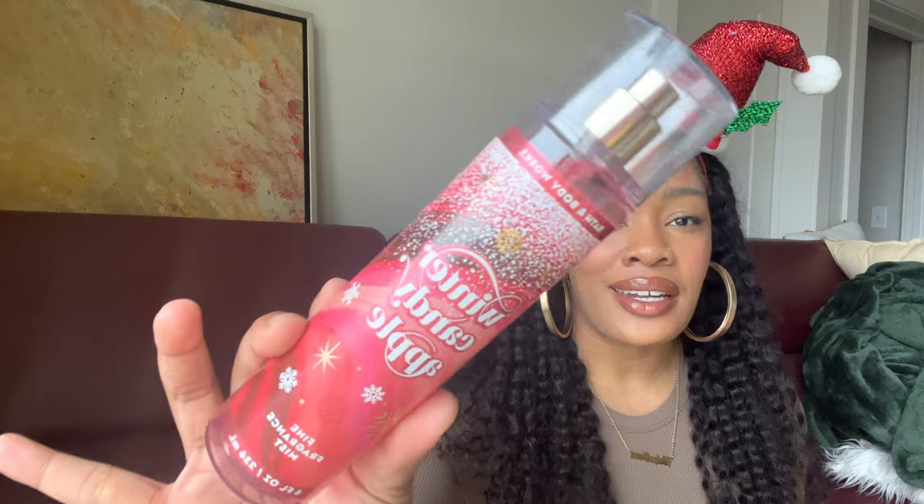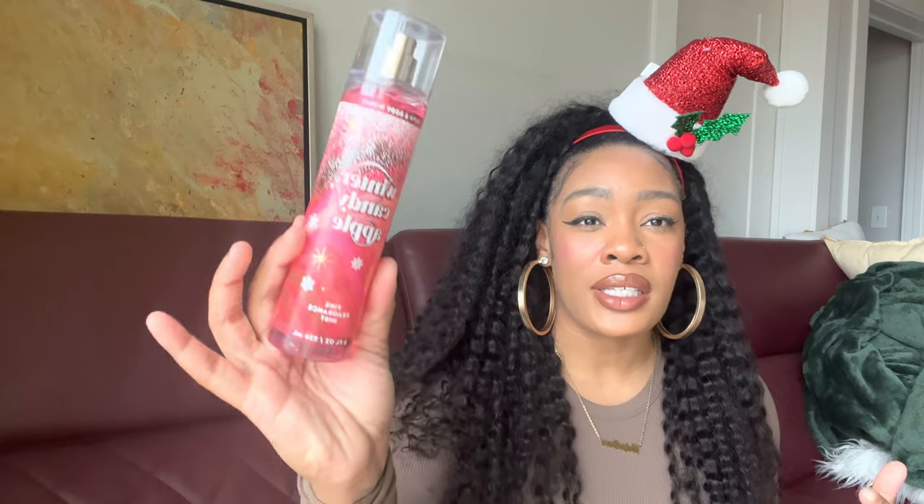Next in our returning classics lineup is Winter Candy Apple. The packaging this year is really really cute. The notes are red apples, winter rose petals, candied oranges, maple leaf, and fresh cinnamon. I don't have any from previous years to compare, but I really don't feel like the scent has changed at all. If you are an apple lover — honestly I feel like this smells more like oranges and cinnamon than apple. The apple adds a little tart aspect, but for the most part I get a candied orange, candied cinnamon orange type of smell, and I love Winter Candy Apple.